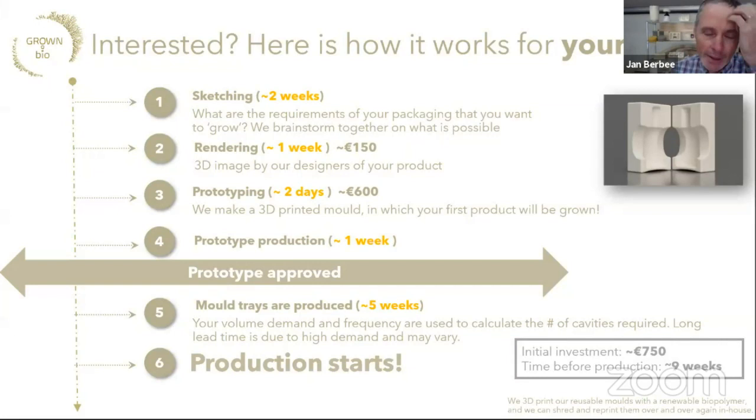The process to make a mycelium packaging product starts with sketching — which you can do yourself as well. We then make a prototype, which takes around a week: mold making and then one week to grow the actual products. After the prototype is approved, we start on the industrial mold making using a vacuum-form recycled plastic system. These molds are filled over and over again in a weekly process: we fill molds on Monday, empty them on Friday, dry the product on the weekend, and on the next Monday we fill the molds again.